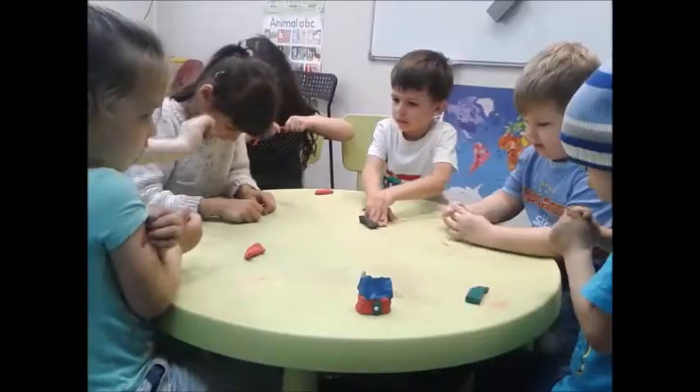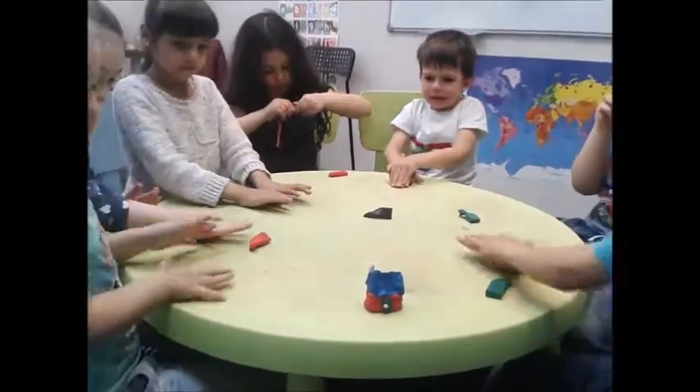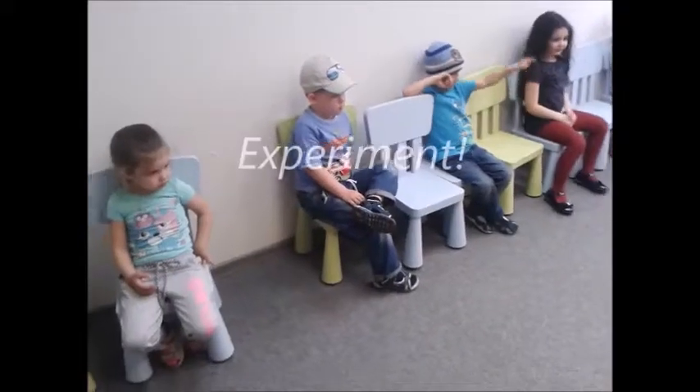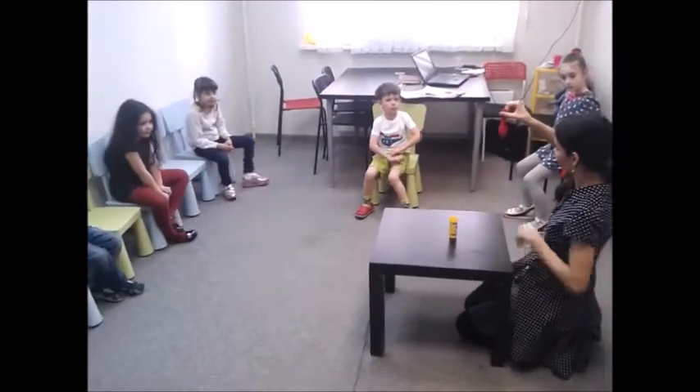Today, we are making a house. Wow! So, experiment! Wow! What is it? Rubble! Rubble! Red rubble!